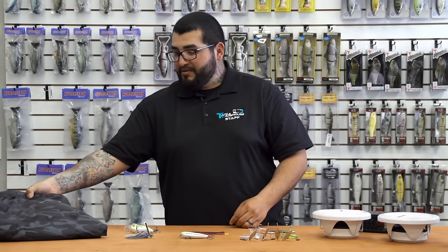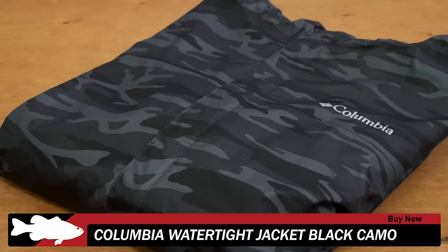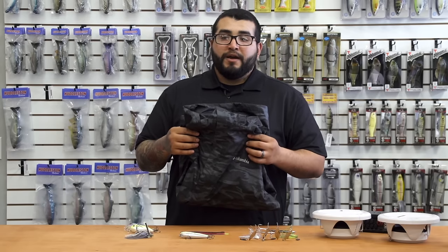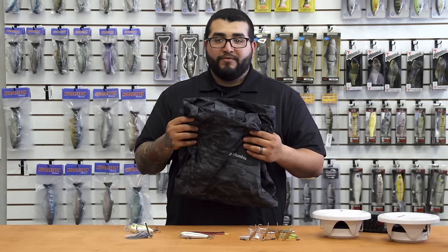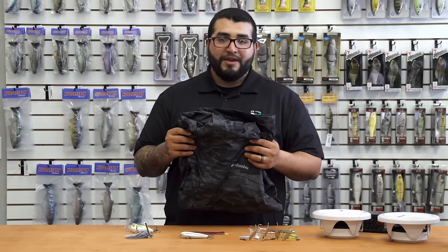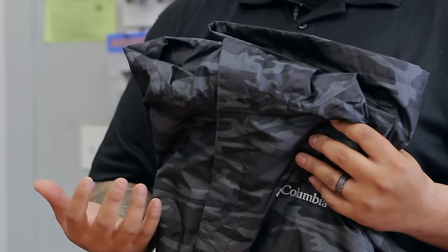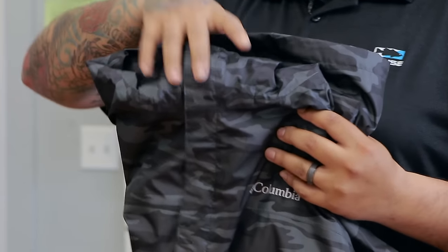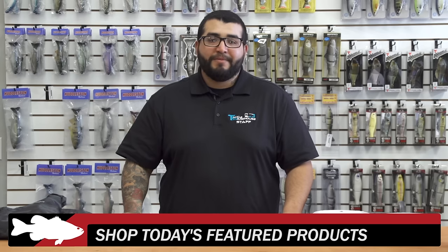Last but not least, we've got a new one from Columbia — this is their watertight jacket. Fully taped seams and wind resistant, so it's going to keep you dry and warm. The wind isn't going to penetrate this thing and you're not going to get wet. It's mainly designed for lighter rain days — I wouldn't recommend it for really heavy rain, of course use your rain gear for that — but if you're looking for something light and easy to keep in the boat, in a bag, or in your car, definitely check this out from Columbia. Thank you guys for watching this week's episode of What's New at TW. For more detailed information on all the products seen here today, click on the link or images below to view everything that's new at Tackle Warehouse, and be sure to check back next week for more of What's New at TW.